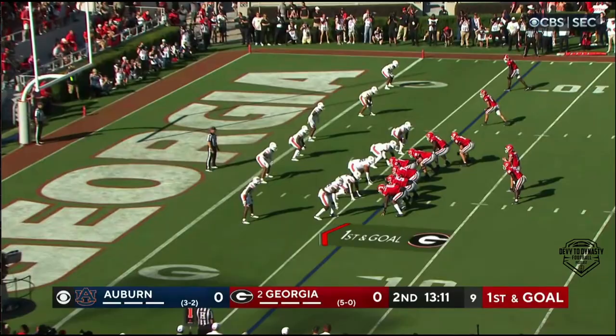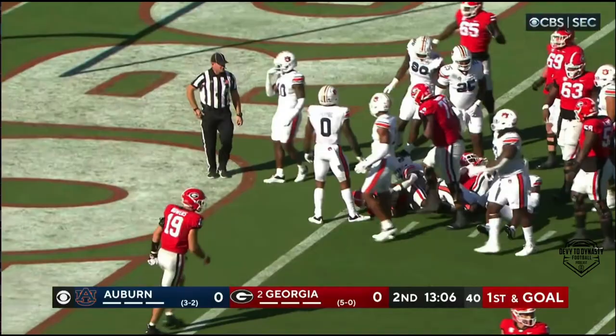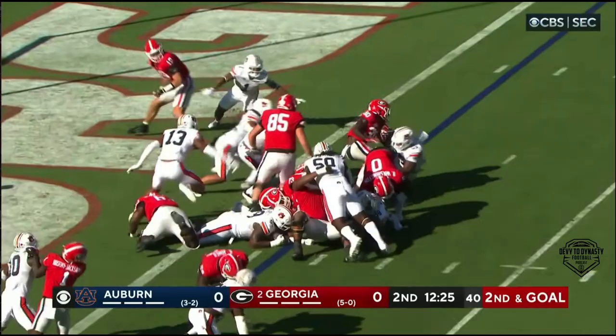And Bennett gives it to him again over the block of his center, gets down to the one yard line. Bennett taps his foot, Bowers in motion, they give it to Edwards — not much there, looking to his right, and he is snuffed out.